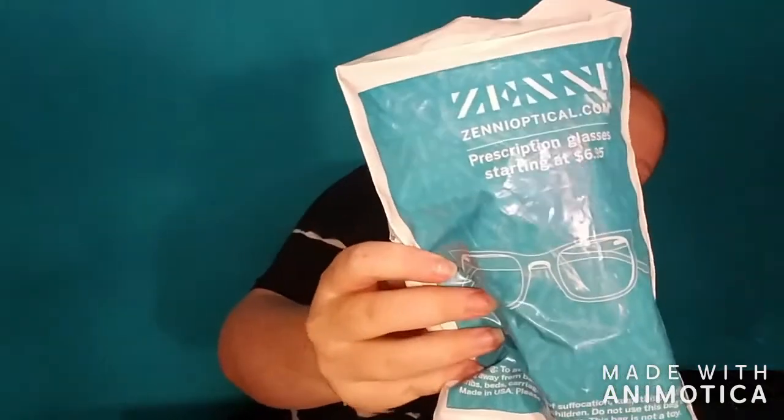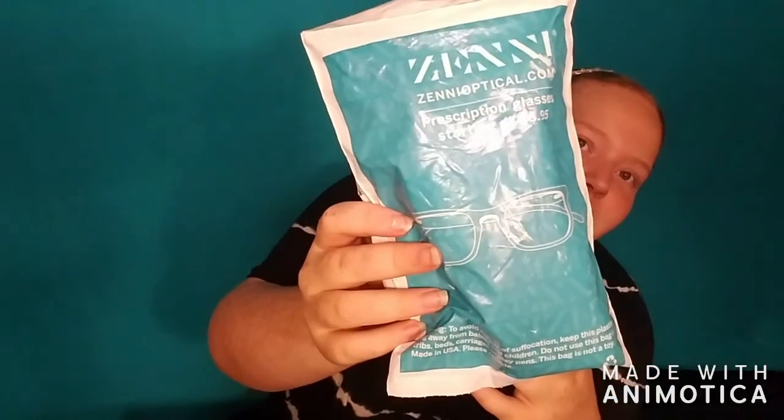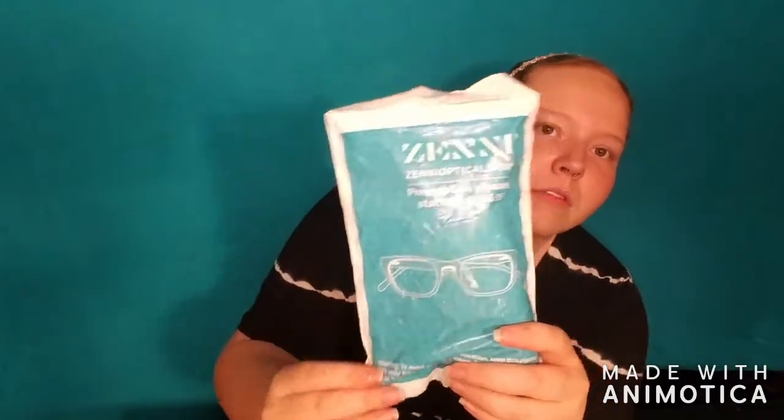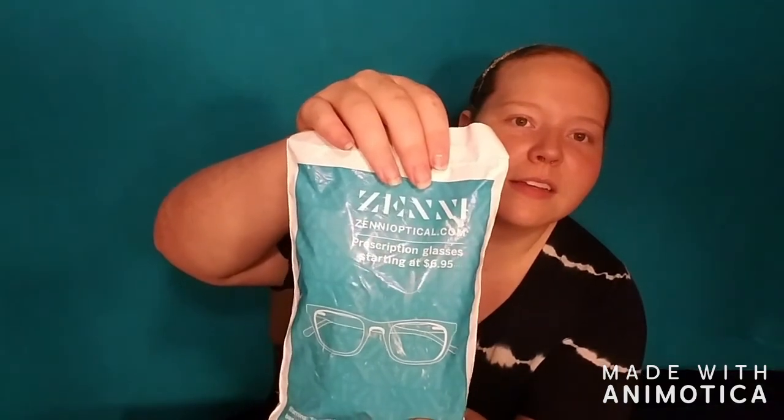Alright, let's get into it. It came in a package like this — I'm not going to show you the back because it's got my address on it. The package says ZenniOptical.com and on it it says 'prescription glasses starting at $6.95.' $6.95 for a pair of glasses — that's extremely cheap.